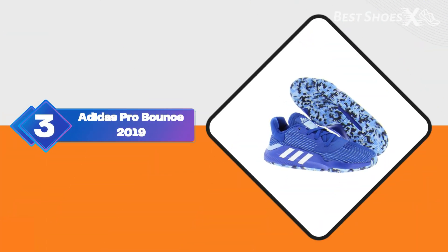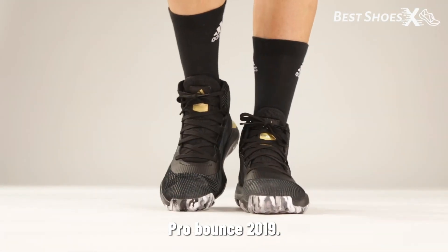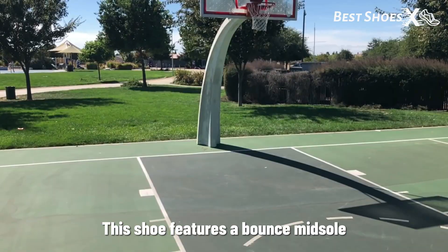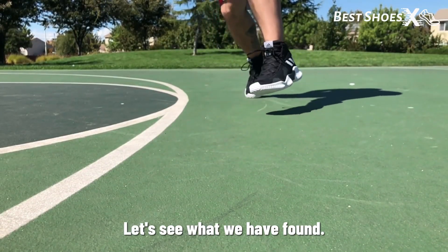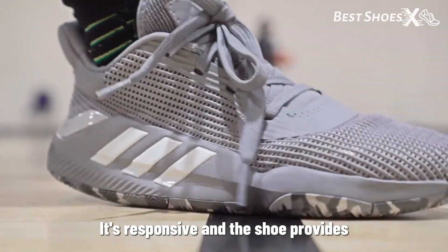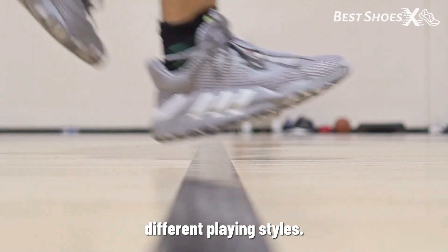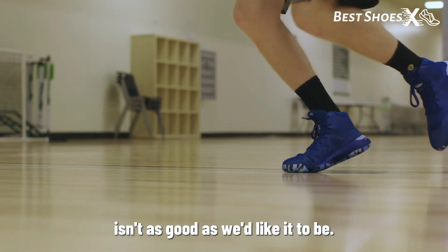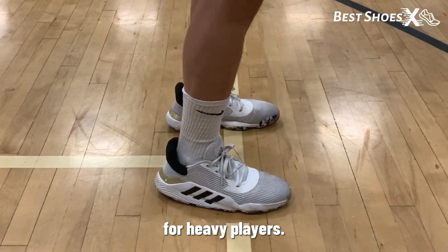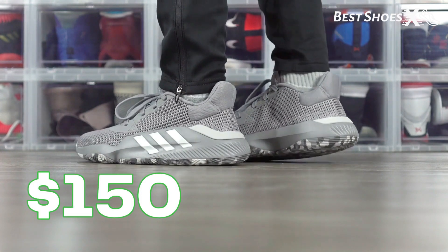Shoe Number 3: the Adidas Pro Bounce 2019. Moving on, we've got the Adidas Pro Bounce 2019 — another great Adidas option for jumpers. This shoe features a bounce midsole and a flexible mesh upper. The cushioning in the Pro Bounce 2019 is spot-on — it's responsive and the shoe provides a great fit. It's a versatile option that suits different playing styles. The only drawback is that the traction isn't as good as we'd like; it's decent but not exceptional. Durability might also be a concern for heavier players. The Adidas Pro Bounce 2019 is available for $150 on Amazon.